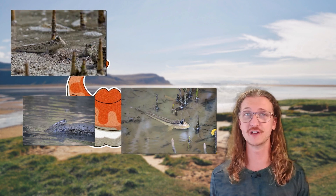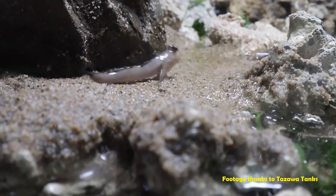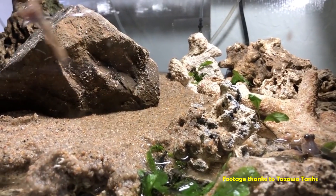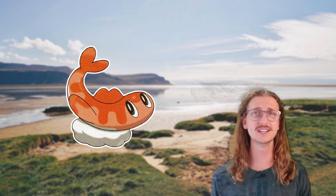Tatsugiri is similar to modern-day mudskipper fish, which are 23 different species in the family Oxudercidae. Their namesake comes from large pectoral fins that allow them to traverse terrestrial environments, climb small obstacles, and even leap up to two feet. This amphibious ability is seen in Tatsugiri, as it's often found on the shorelines of islands in Lake Cassavonia.